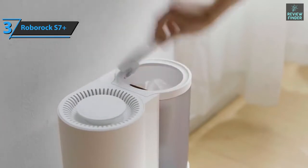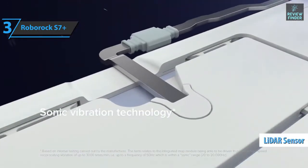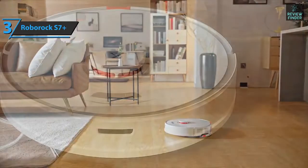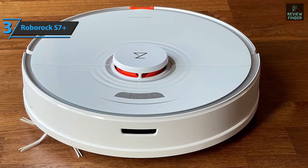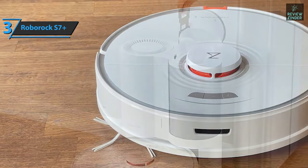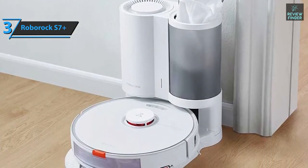The S7 Plus has a rounded shape with a dome on top containing LiDAR sensors for positioning and navigation. Three front control buttons allow independent use without a mobile phone — to start cleaning, send the unit to its charging base, or activate localized cleaning. The device has two tanks: one for dust and hair, accessed by lifting the top cover, and another for water, since this robot also mops.